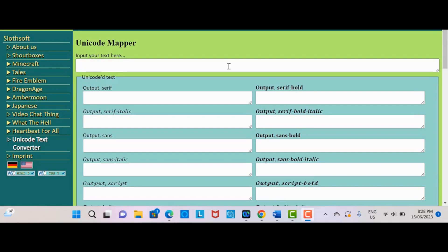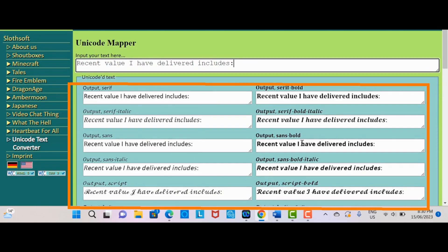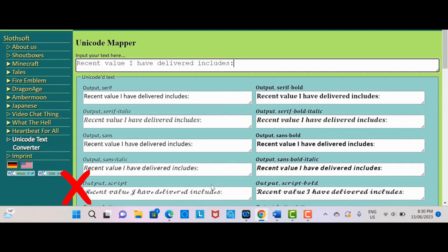Once you're on the Unicode Mapper website, you'll see a text input box where you can enter the text you want to enhance. For example, we want to make the words 'recent value I've delivered includes' pop out, so we simply put that in the input box here. Then the Unicode text converter converts your text into different fonts and we can pick the one that we want to use. Just a tip here — don't go too fancy. You actually want to make it readable on LinkedIn.